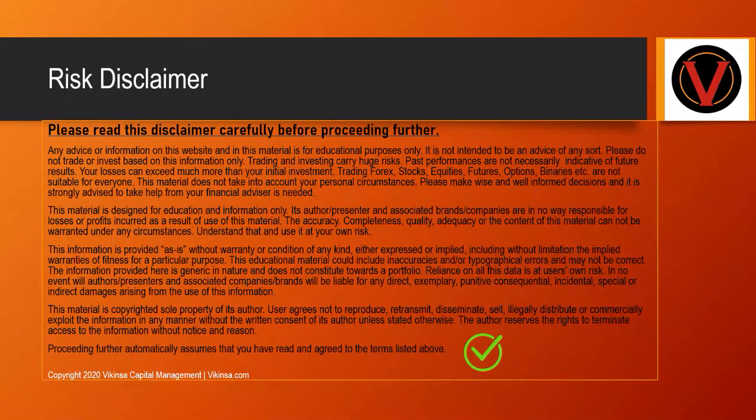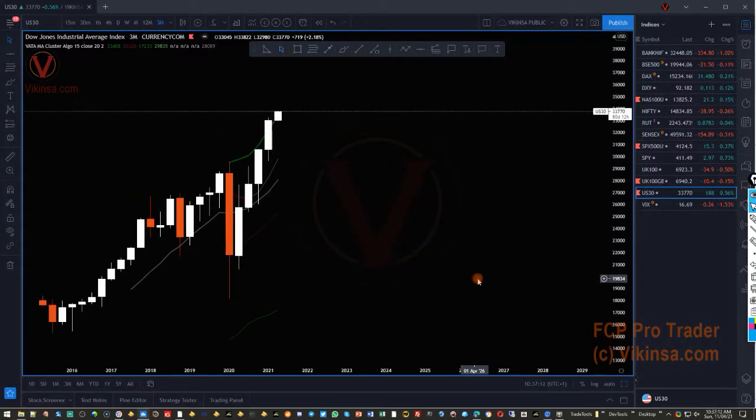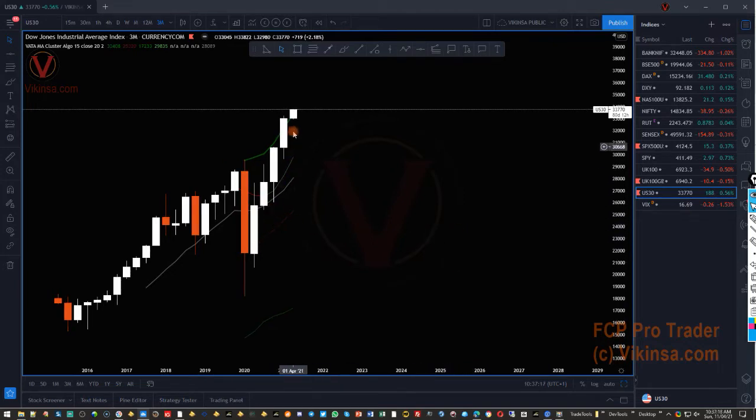Please read this disclaimer carefully before proceeding further. Welcome traders to the analysis of indices — my name is Vik, thanks for joining me here. Let's start with Dow Jones, which has been overextending, so let's see if we can find good opportunities for reversals or trend following.